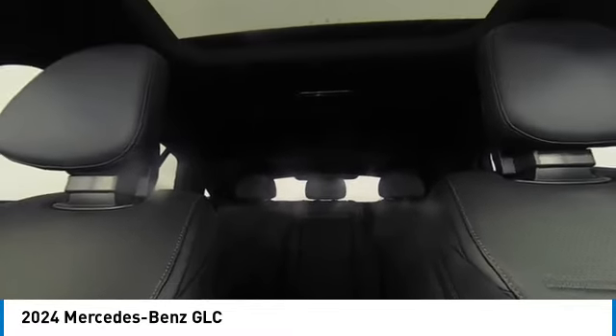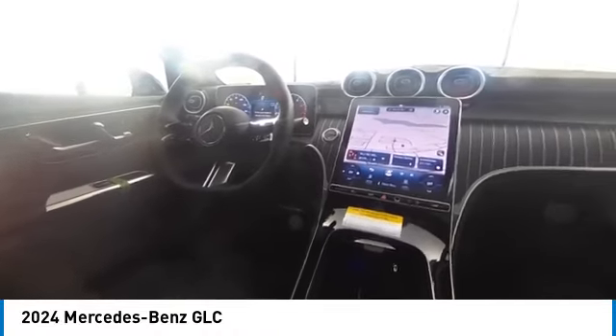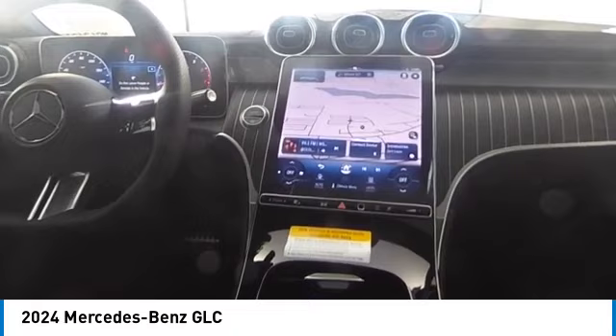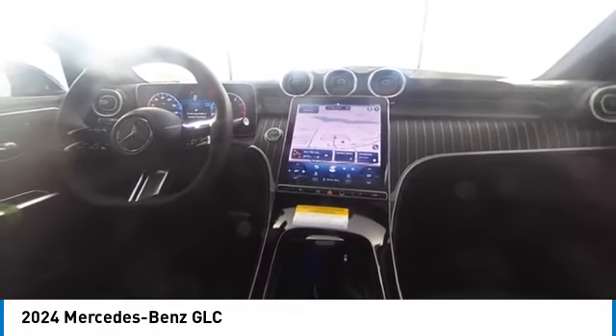Come take a test drive today. The Mercedes-Benz GLC. We'll see you next time.